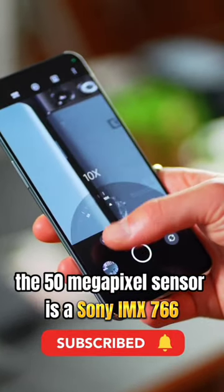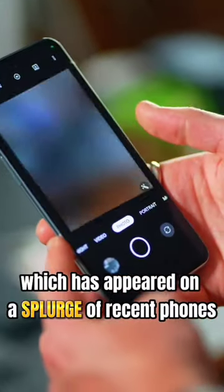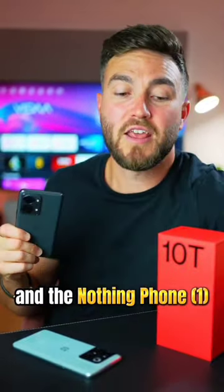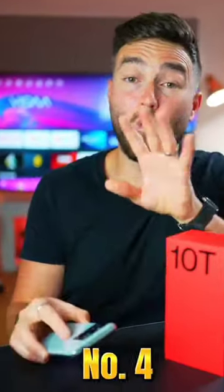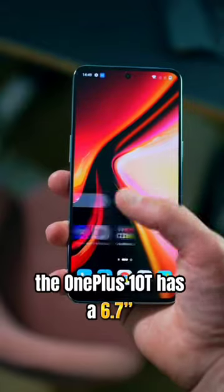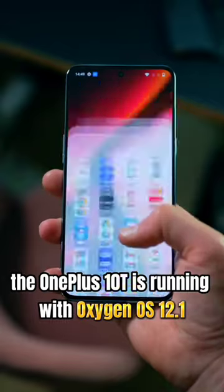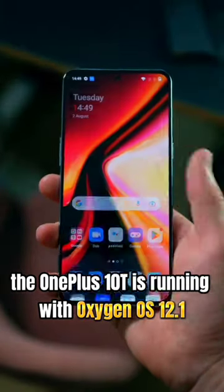The 50 megapixel sensor is a Sony IMX 766, which has appeared on a slew of recent phones, including the OnePlus Nord 2T and the Nothing Phone 1. Number four, the OnePlus 10T has a 6.7-inch Full HD+, 120Hz AMOLED display. And number five, the OnePlus 10T is running OxygenOS 12.1 over Android 12.